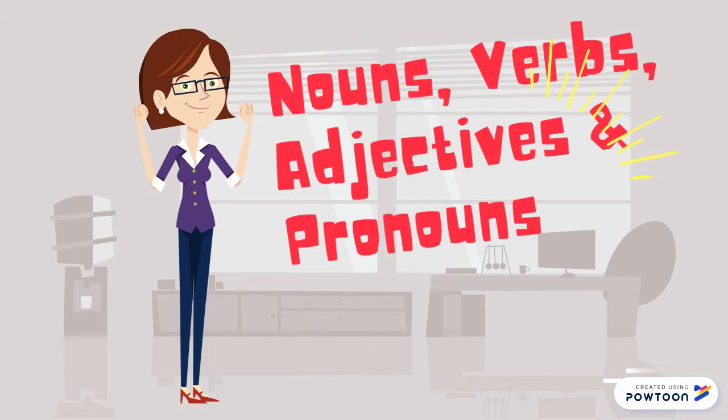I hope you learned a little more about nouns, verbs, adjectives, and pronouns. This should help you with the next clue in your breakout box. Good luck.